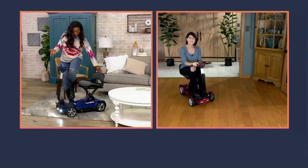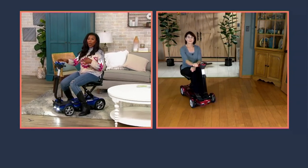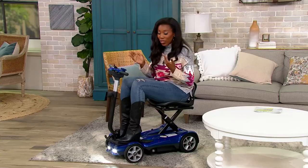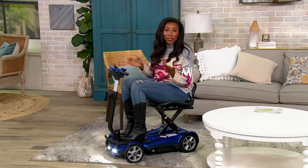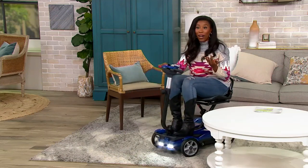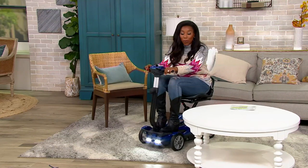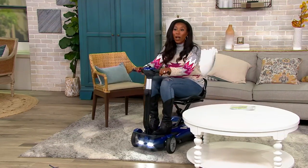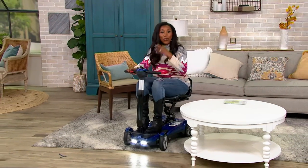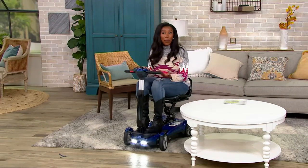You don't have to worry about going somewhere and hoping there's a scooter available, hoping you can rent one, hoping it's charged, or that the braking and throttle system are ones you can operate. With the EV Rider, you take it where you want to go — a doctor's appointment, dentist, wedding, family reunion. This is your yes-mobile, and you take it to all of those events because it fits in your car.